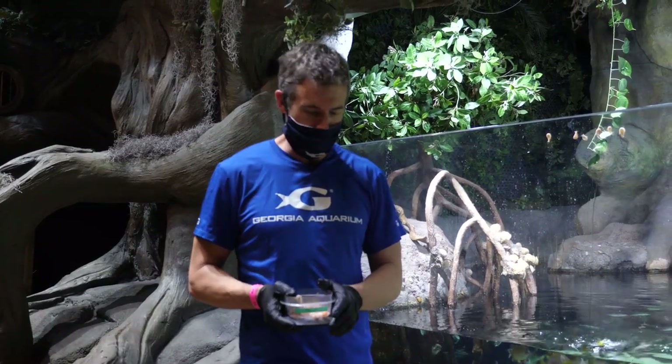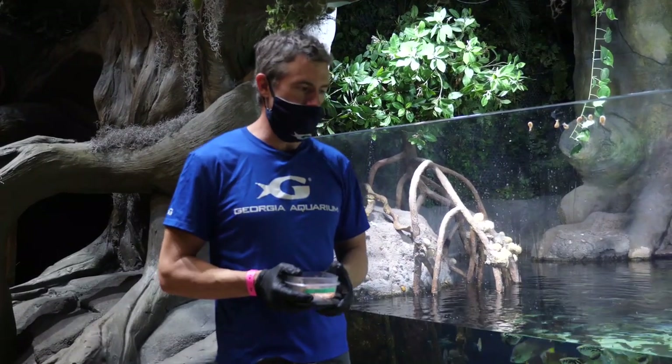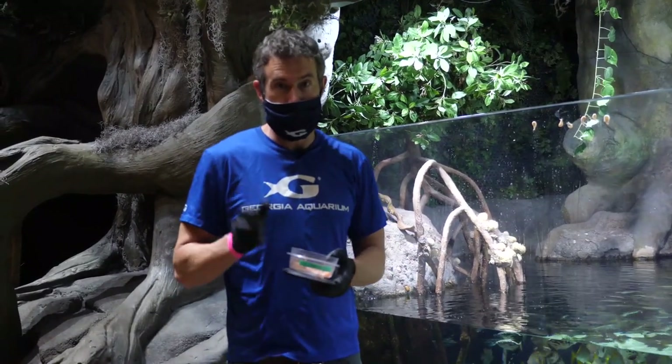Hi everybody, my name is Nate. Welcome to Georgia Aquarium for another Field Trip Friday. We've been partnering with other attractions across the city of Atlanta to bring you guys some educational content while everybody's staying safely at home. You'll notice I have my mask, my gloves, my personal protective equipment to make sure that we do our part to limit the spread of this virus.